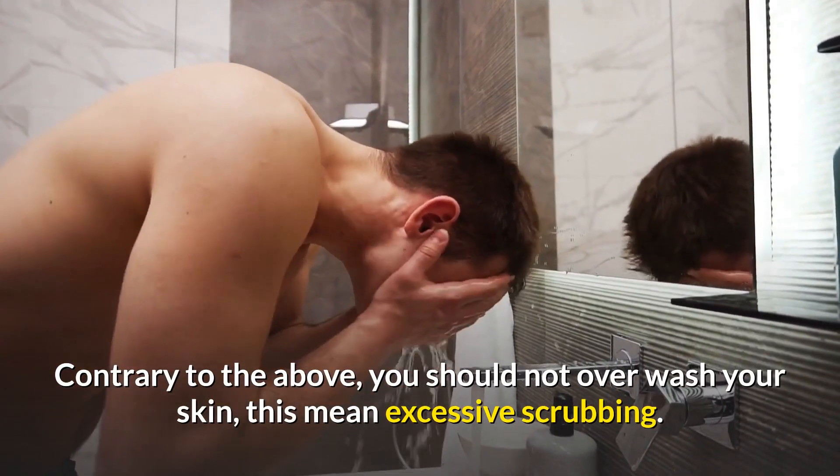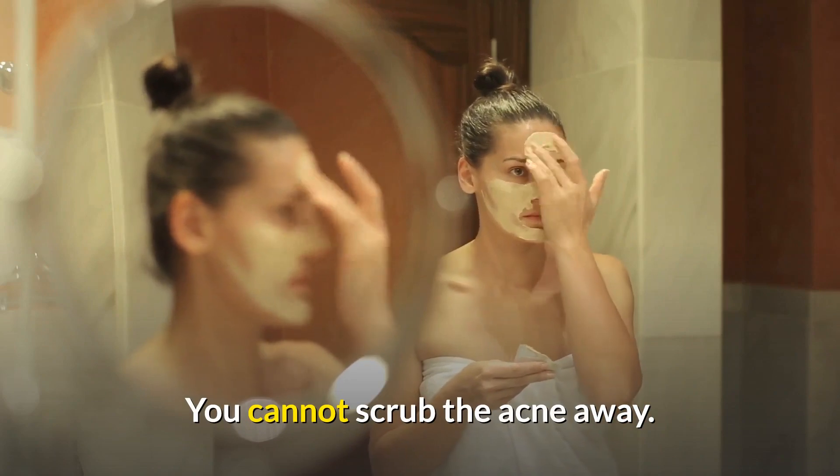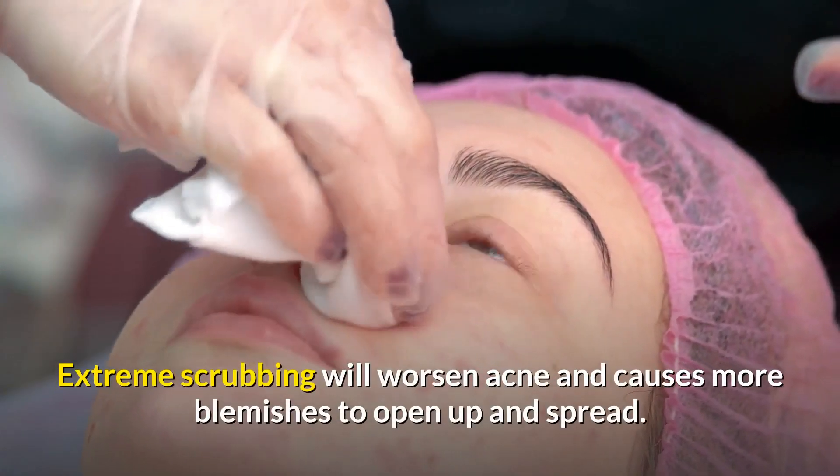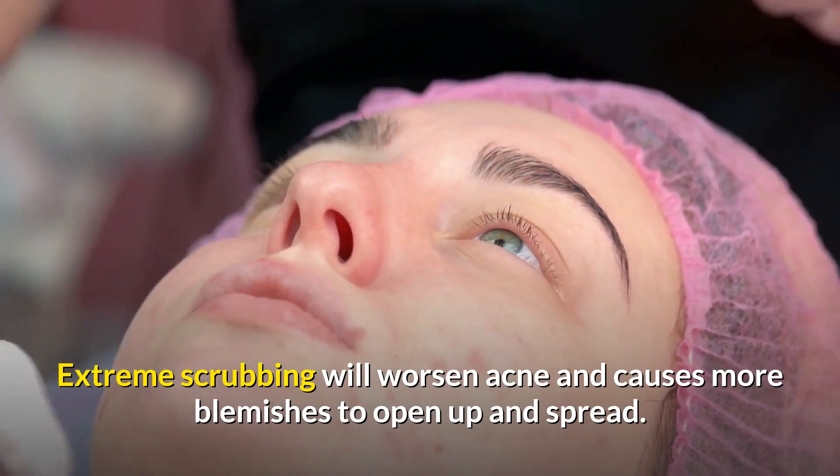You should not over-wash your skin — this means no excessive scrubbing. You cannot scrub the acne away; extreme scrubbing will worsen acne and cause more blemishes to open up and spread.